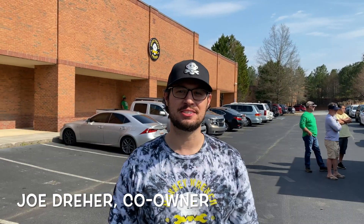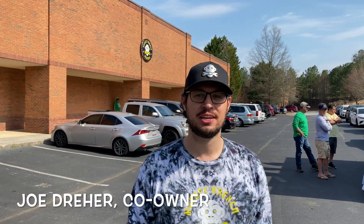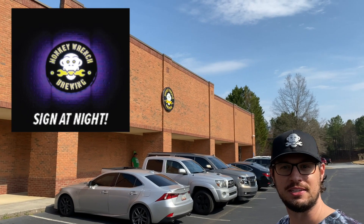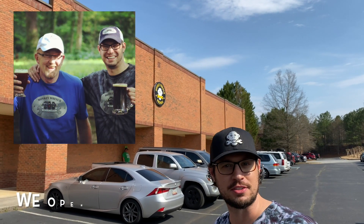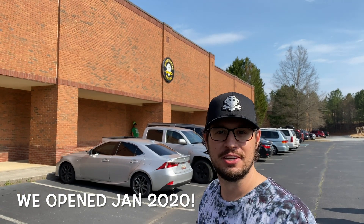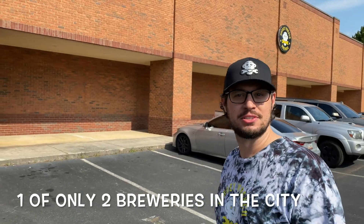Hey, welcome to Monkey Wrench Brewing. This is our labor of love in Suwannee, Georgia. I'm going to give you a quick walkthrough to see what we're up to. We've got our new sign up. We've had the building since April 2018. I've been with my business partner Wayne Baxter, who we'll meet shortly. We've been rolling up our sleeves and building a new destination here for craft beer lovers and pretty much anyone who likes to have a good time. Let's go inside.